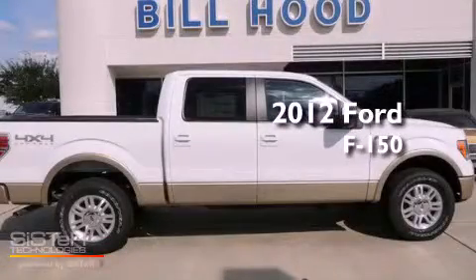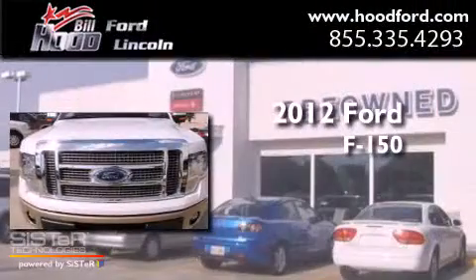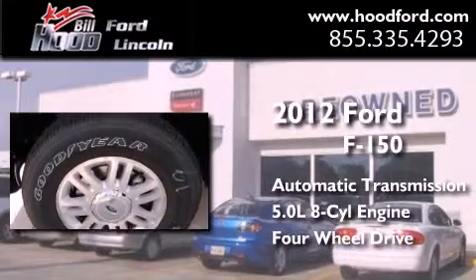This is a brand new 2012 Ford F-150. This truck has an automatic transmission, a 5.0 liter V8, and the added capability of four-wheel drive.